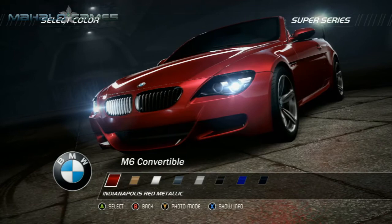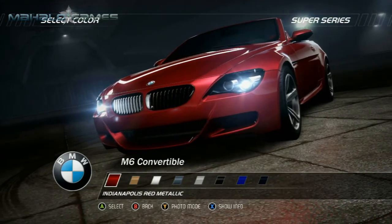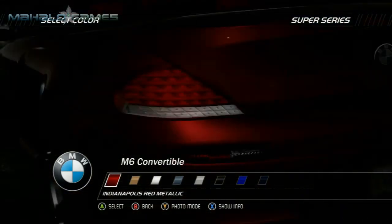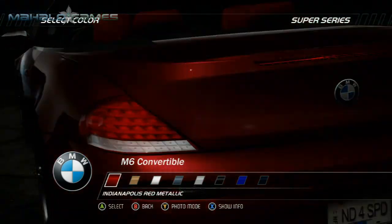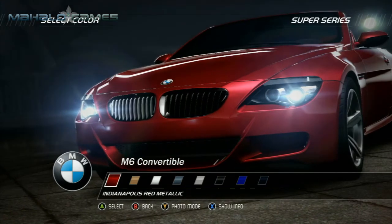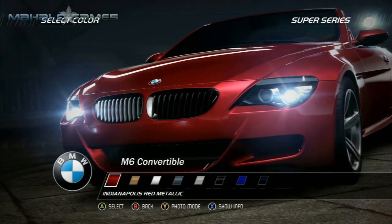The engine will rev up to 8,250 rpm, meaning each of the 10 pistons covers more than 20 meters per second. Sporty proportions and elegant lines, the BMW M6 convertible delivers an aura of exclusivity from every angle.